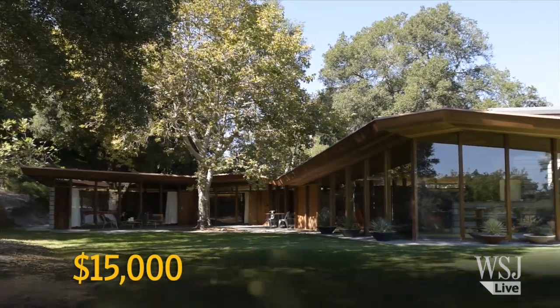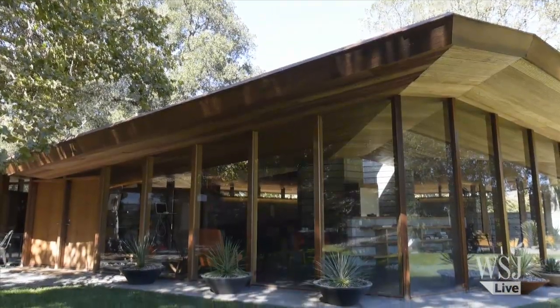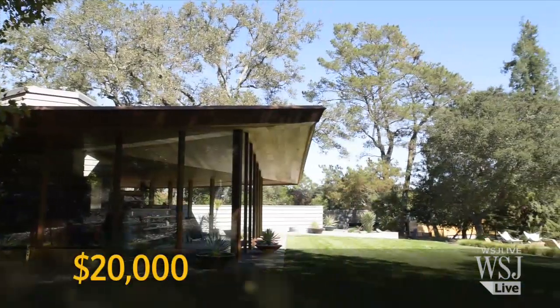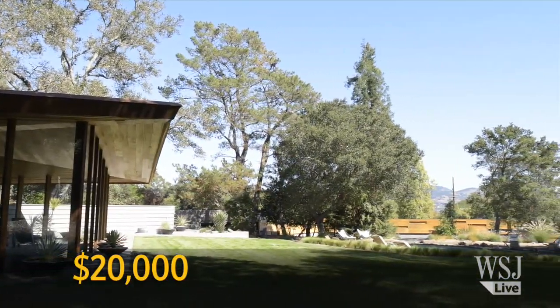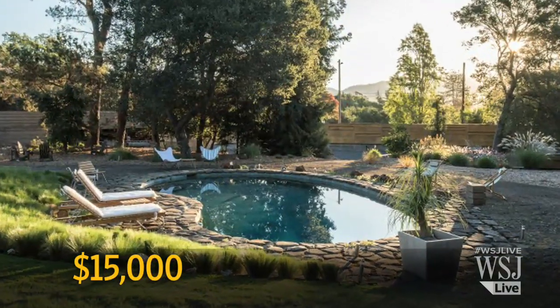They spent $15,000 glazing the 54 panes of glass on the back side of the house and adding a low-E film to reduce heat loss. It cost $20,000 to design and put in a wall at the end of the property for privacy, and they estimate it will be another $15,000 when fencing for the rest of the perimeter is finished.